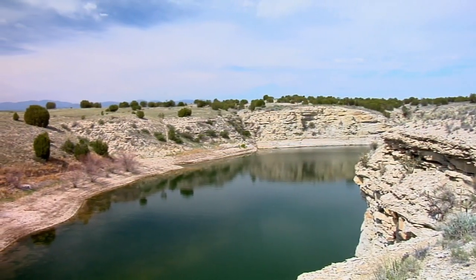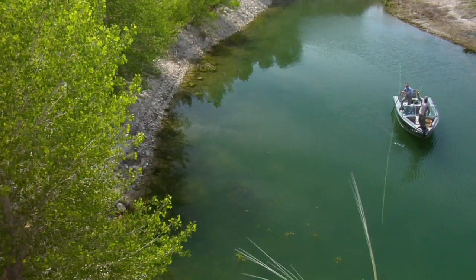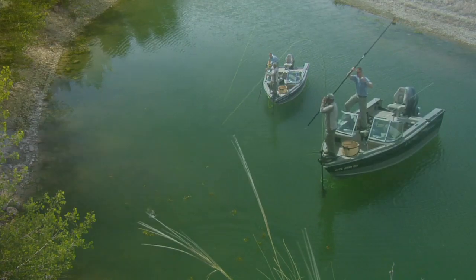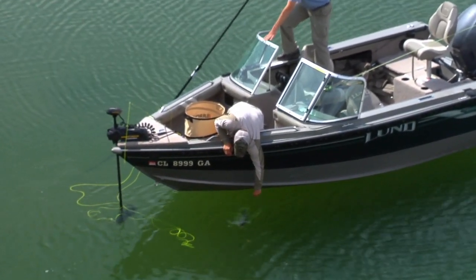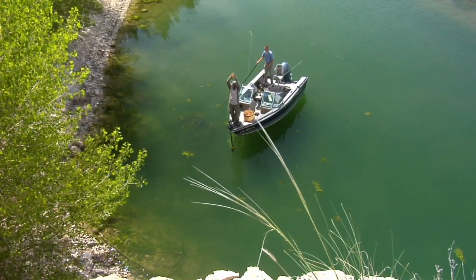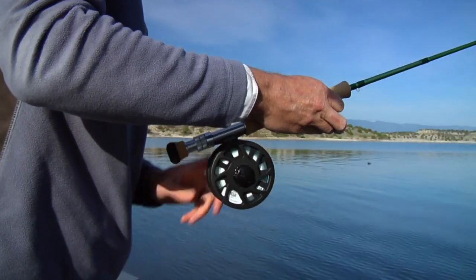Many of the reservoir's back coves offer solitude and sight fly fishing for largemouth bass. Here the anglers target bass they can see holding around structure. With largemouth and smallmouth landed and released, the next order of business is to locate and catch a wiper.